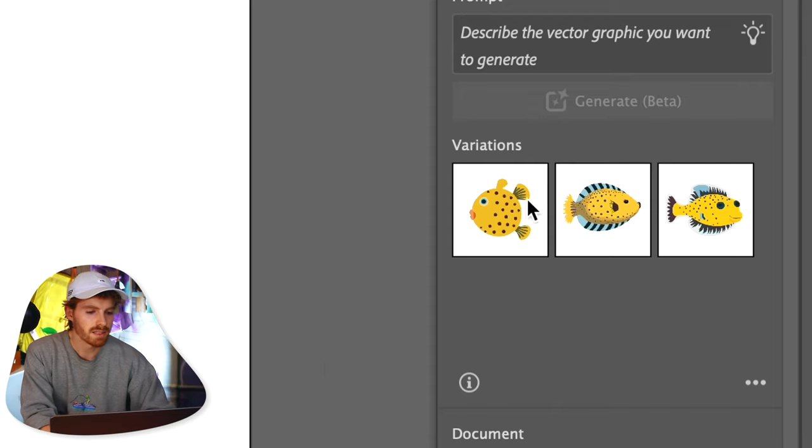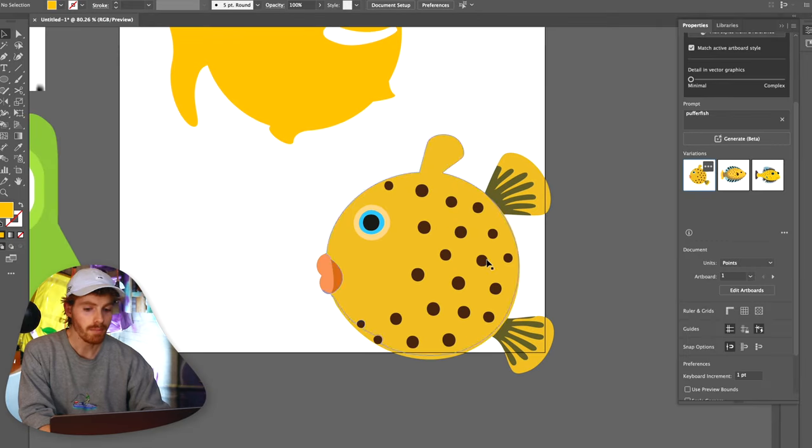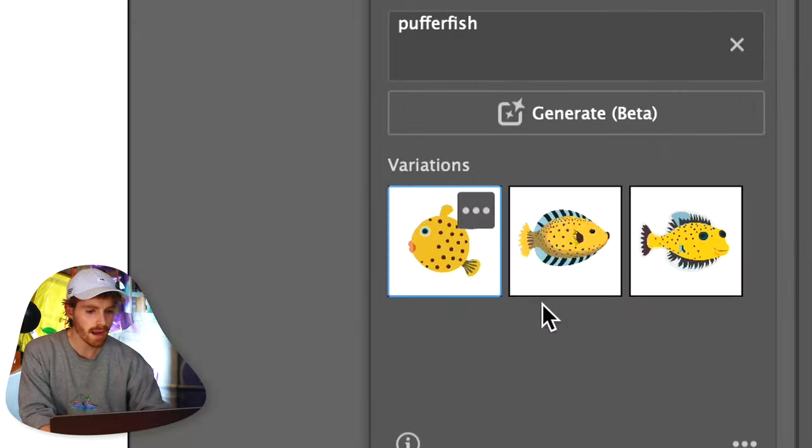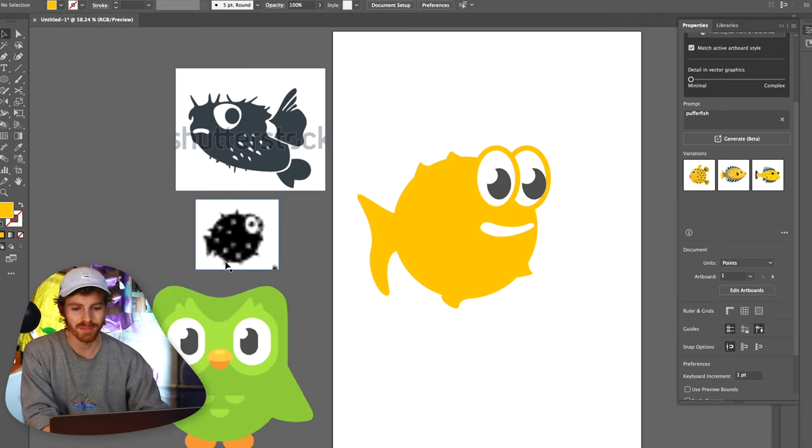I actually used the Generate Vector AI tool to generate some puffer fishes. We weren't going to use AI to make this logo today, but it's been helpful because I've had these three puffer fish on the side of my screen and I can look at them and remember what a puffer fish looks like — helpful for colors and making sure everything looks like a good vector.